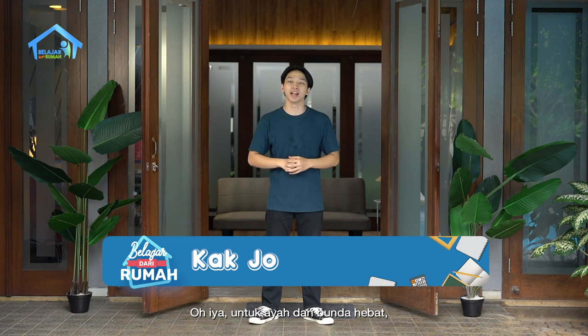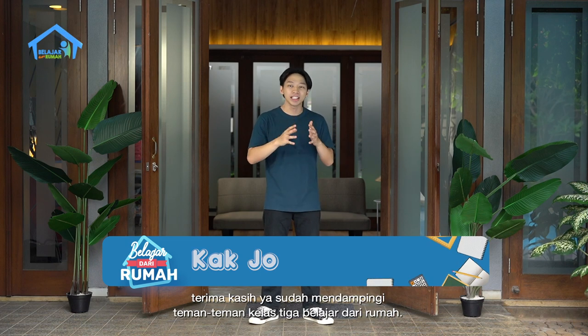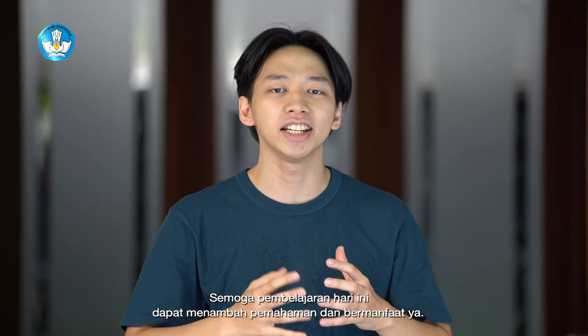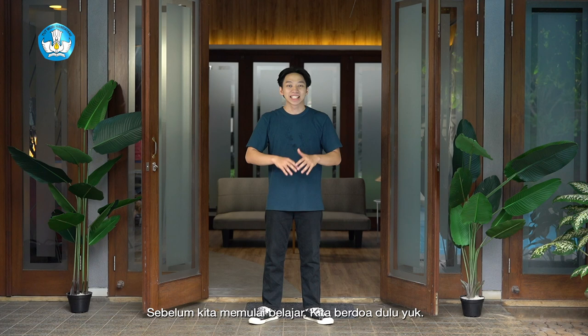Oh yeah, for Ayah and Bunda, thank you for helping your children learn from home. I hope you can learn from home today and benefit from it. Sebelum kita mulai belajar, kita berdoa dulu yuk. (Before we start learning, let's pray first.)